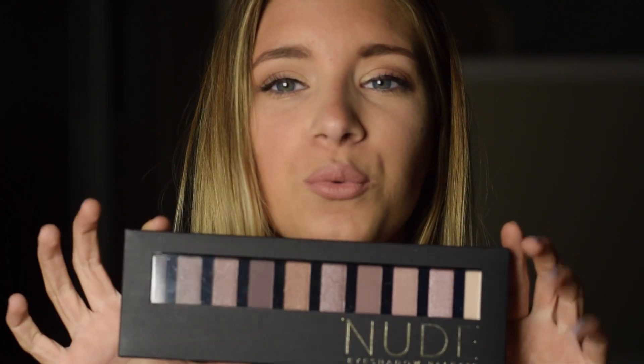The next thing I picked up is this Nudes eyeshadow palette. The light is glimmering off of it — it has the prettiest colors, a bunch of shimmery and nude tones. It is just a really pretty nude eyeshadow palette and I picked it up because I was like, everyone needs this in their life.